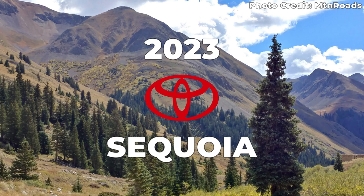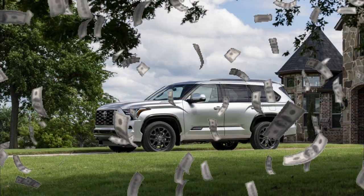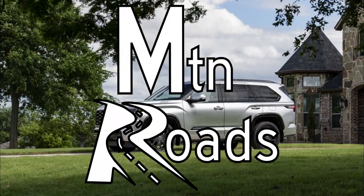The 2023 Toyota Sequoia is all new on the inside and out. So what do you get for the money? Let's get into it on Mountain Roads.